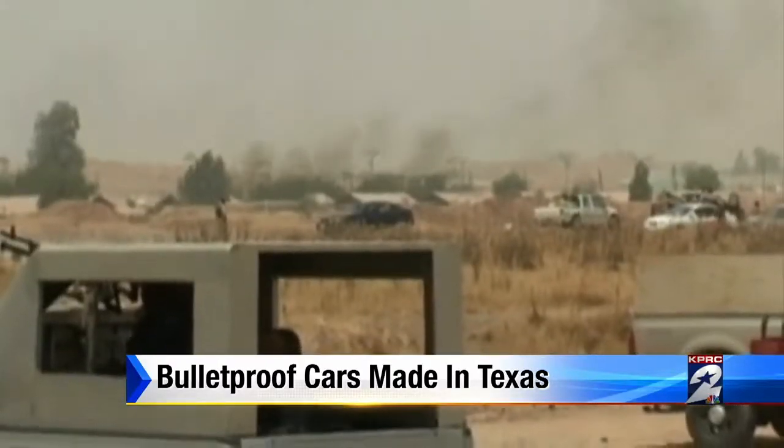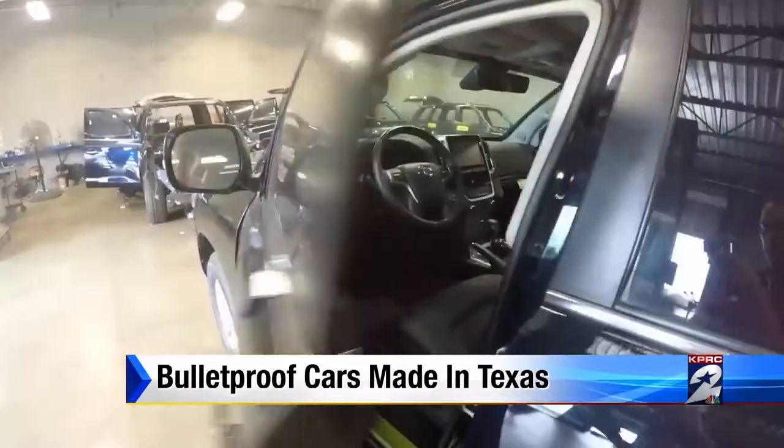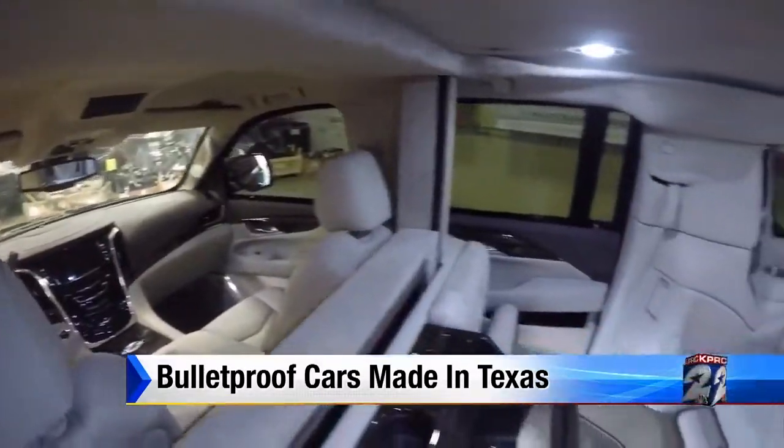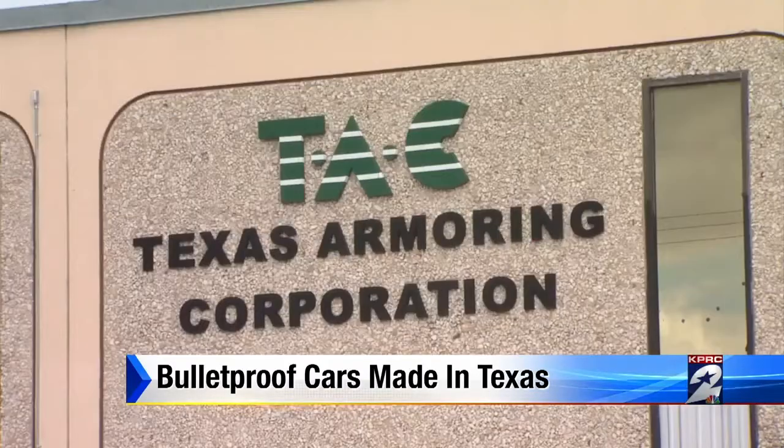War zones, international hotspots, governments in turmoil. When world leaders and high-profile people need protection, this is where they come: the Texas Armoring Corporation in San Antonio.